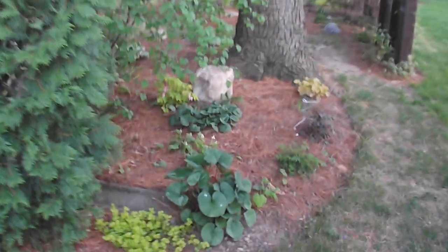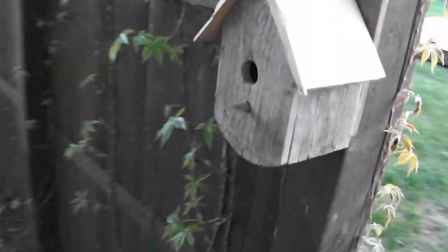Now we're coming into the shade garden, which is starting to come alive. Bird house.